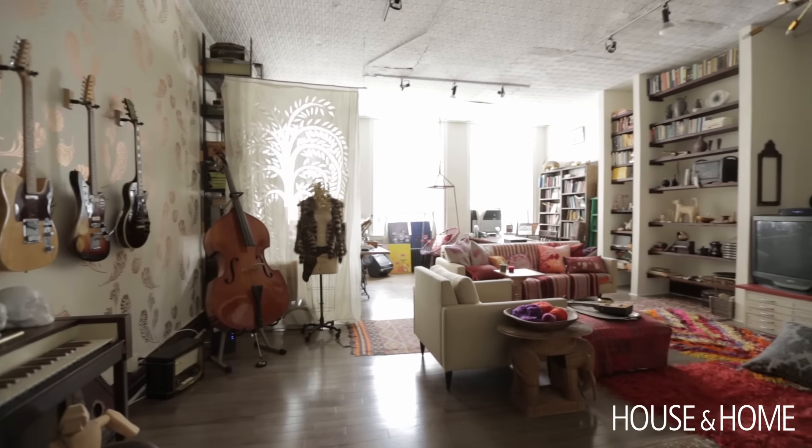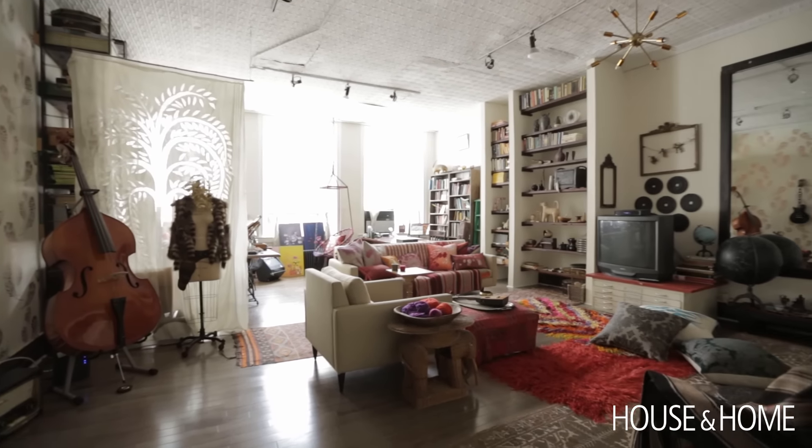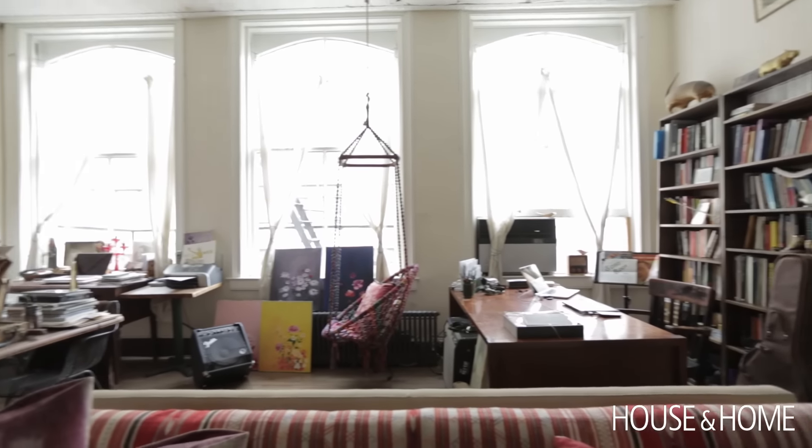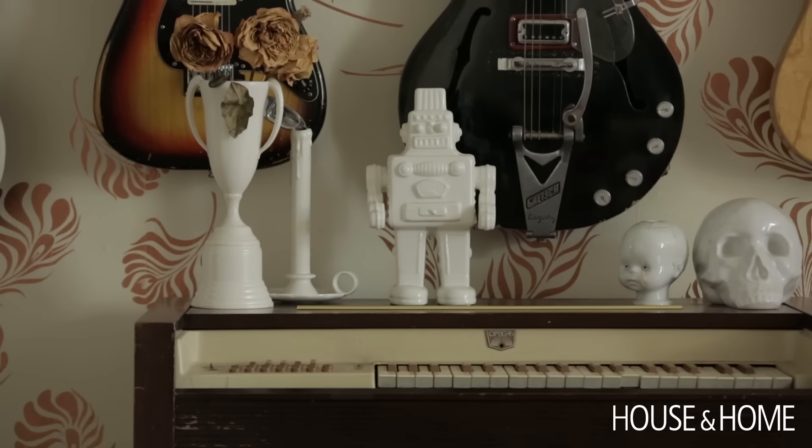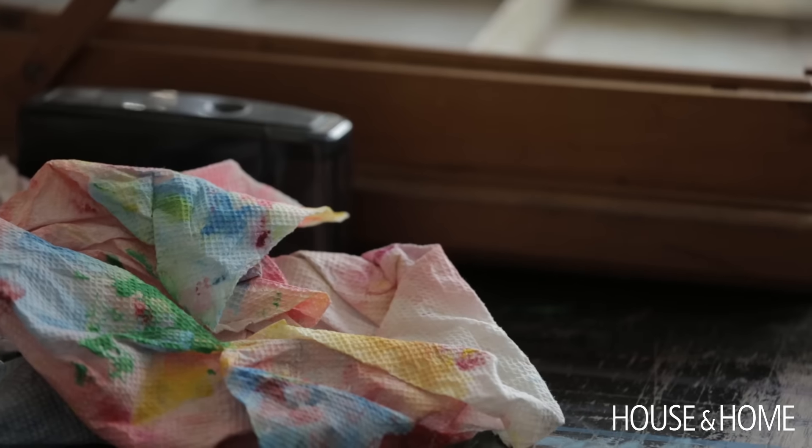My favorite area of the house is definitely what we call the big room. The big room is the front room facing Broadway. It's tons of light, big massive windows. It's where both Brad and I have our workspaces, so it's the more dynamic part of the apartment.